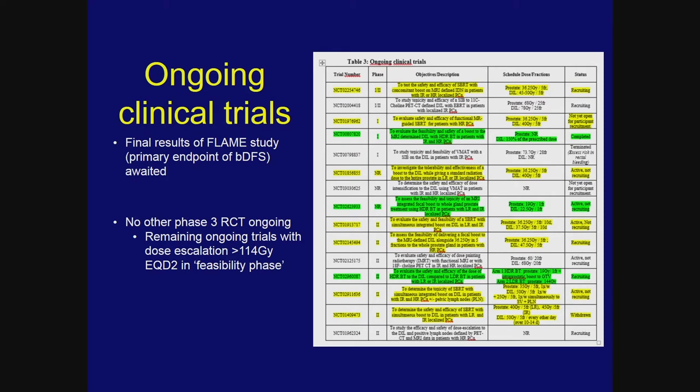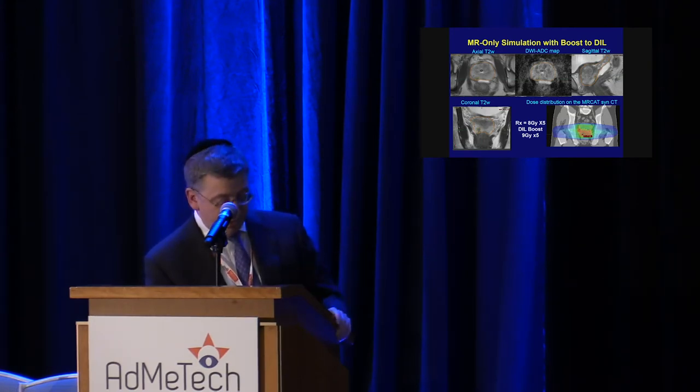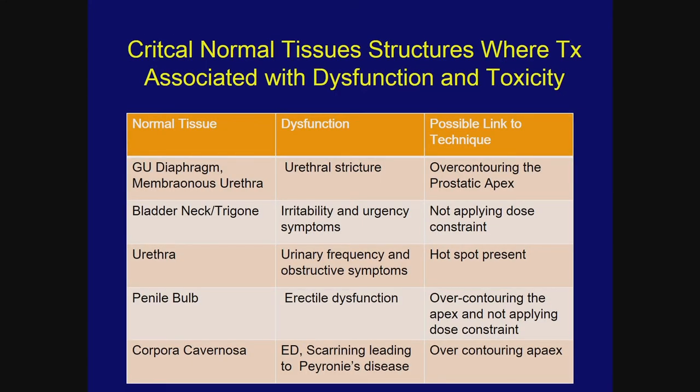Our trial reduces dose to the bladder neck and neurovascular bundle to further reduce toxicity. In stereotactic radiosurgery, a DIL boost of 9 Gy times five is used while the rest of the prostate receives 8 Gy times five, with further dose reductions to the bladder neck, neurovascular bundle, and urethra. We recognize that critical normal tissue subunits — the membranous urethra, trigone, urethra, penile bulb, and corporal tissues — need new dose constraints to meaningfully reduce toxicity beyond what radiation has already accomplished.